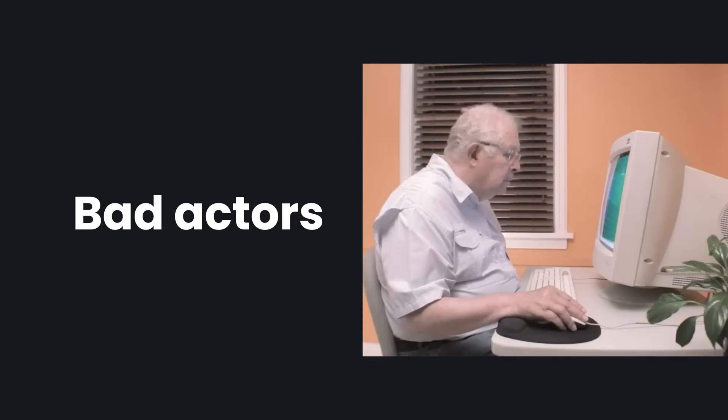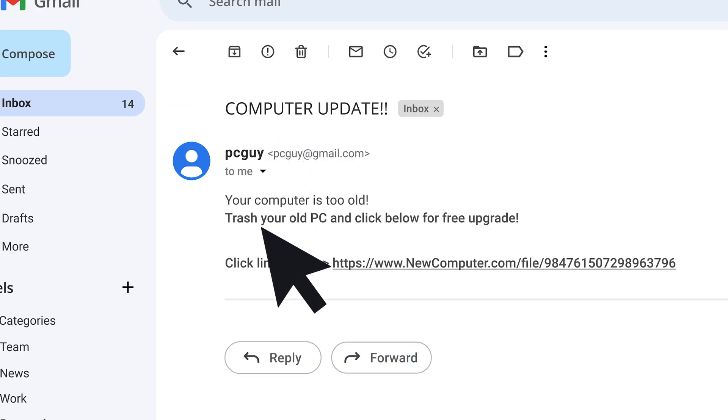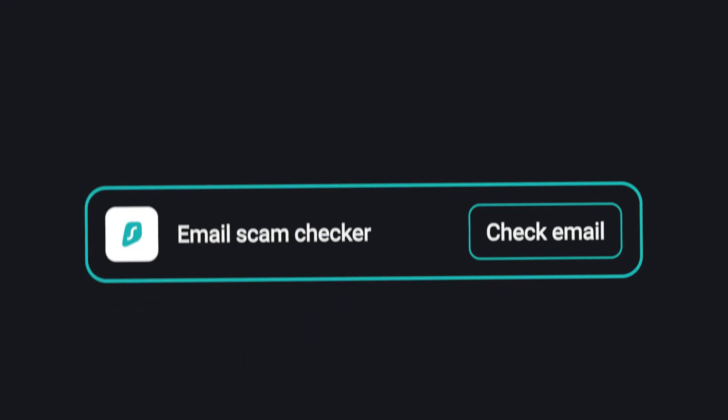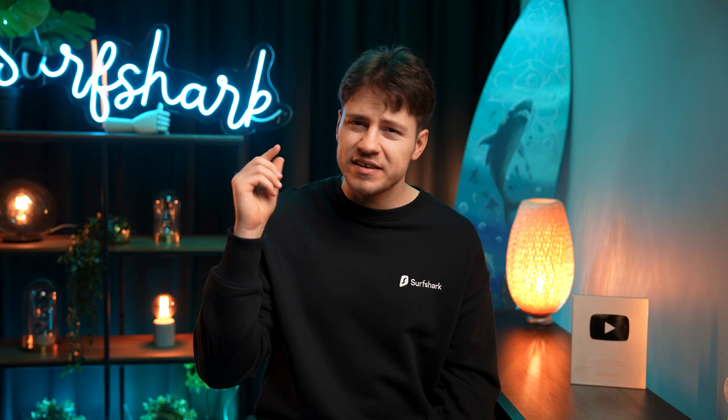Let's now move on to talking about phishing — not that kind of phishing, but rather the type of cyber attack where bad actors impersonate legitimate organizations or try to trick people into giving them sensitive information like passwords, credit card details, or any other info you may not want anyone else to have — in other words, trying to scam them. This can be done via text messaging or fake websites, but it's also extremely common to get phishing emails. Surfshark's new email scam checker feature, available via the browser extension, is here to help you detect phishing emails.